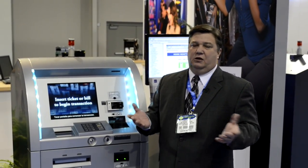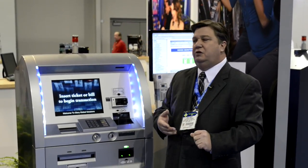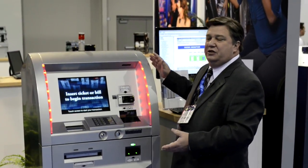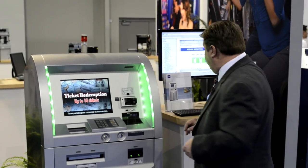We've been providing automation such as currency sorting machines, coin wrapping machines, and currency counters, and now we are introducing full lines of our casino-specific kiosks. What makes us so unique in the industry?